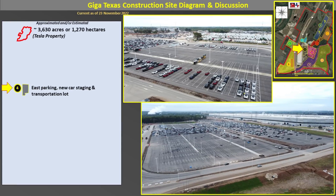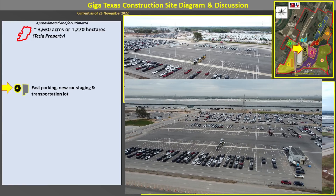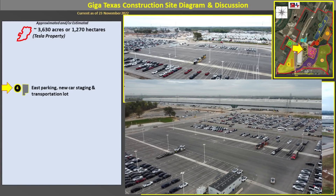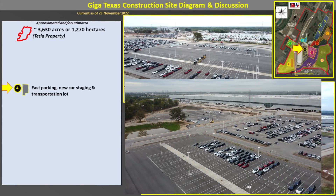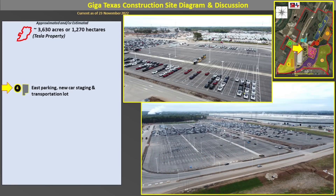This is Area 4, which is right to the east of the main factory as seen by the inset map. This is the east car parking, new car staging, and transportation lot for the Model Ys currently. This area has been under development and reconfiguration several times over the last year to year and a half. The inset video shows the new car staging and transportation lot, where all the trucks pick up vehicles and transport them predominantly about 30 miles north to the Hoodoo Railhead, where they're loaded onto rail trains. A smaller parking lot is replacing the south end lot, replicating those facilities to move vehicles over to the new car staging for transportation.